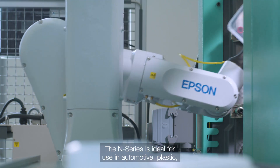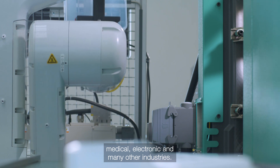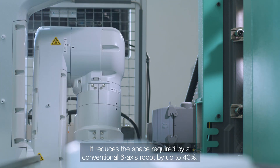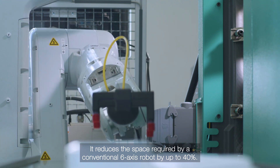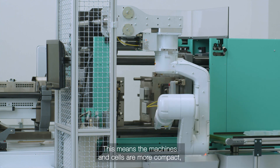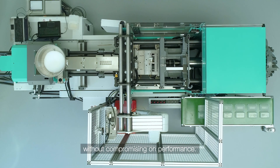The N-Series is ideal for use in automotive, plastic, medical, electronic and many other industries. It reduces the space required by a conventional six-axis robot by up to 40%. This means the machines and cells are more compact without compromising on performance.